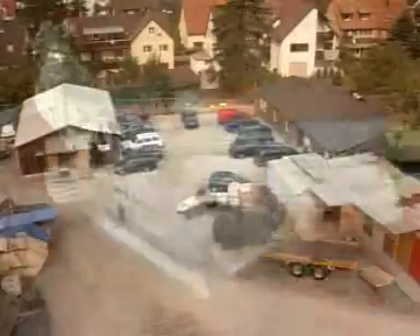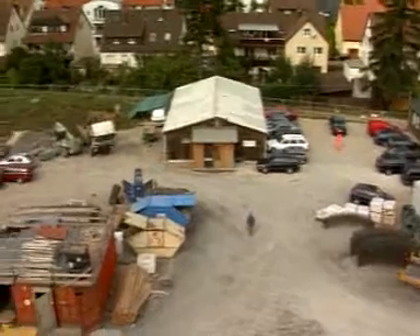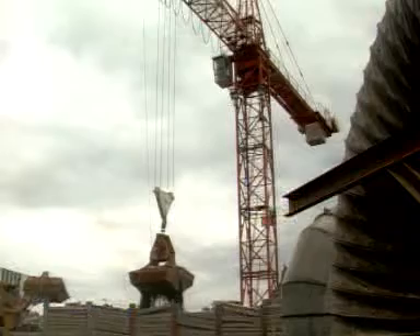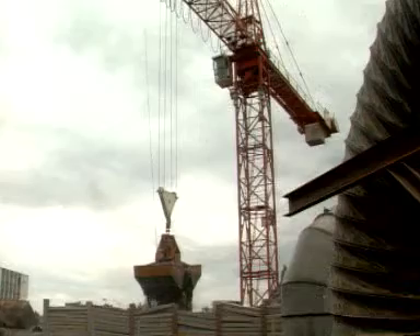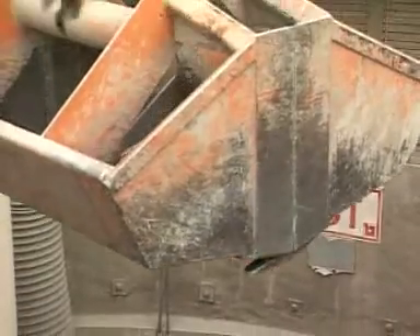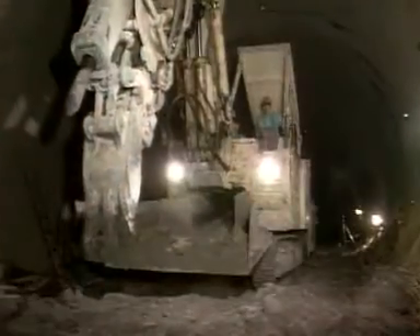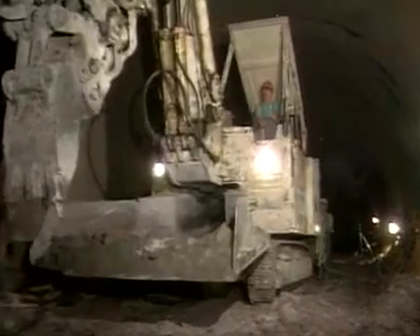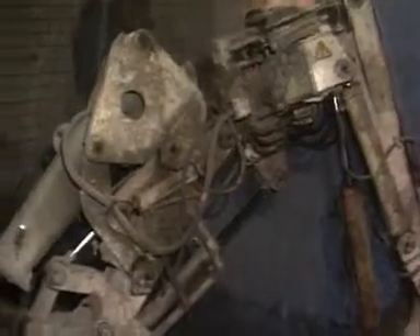This is also where the main construction equipment is housed. A crane removes all excavated material from the shaft. In the tunnel, the two Schaeff ITC machines progress daily some 2.5 to 3 metres in both directions. They will, ultimately, excavate a total of 140,000 cubic metres of rock.